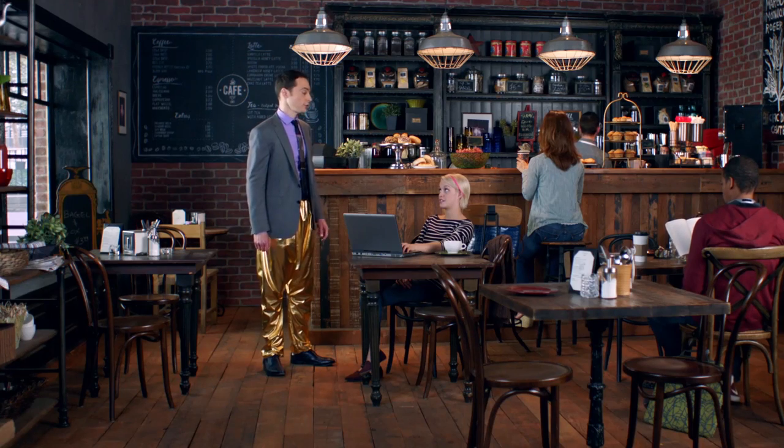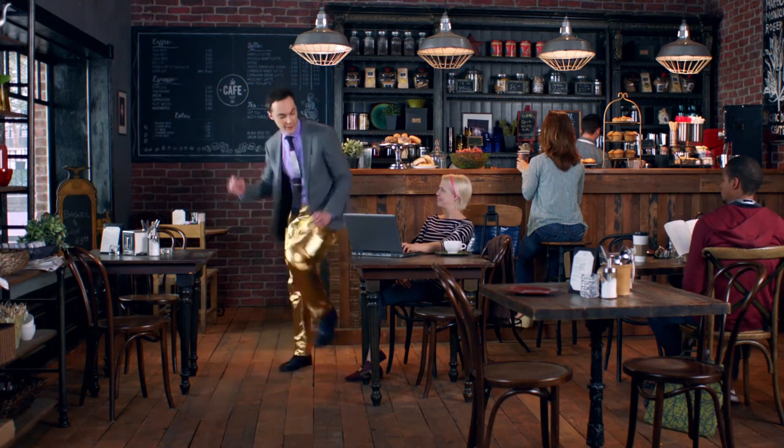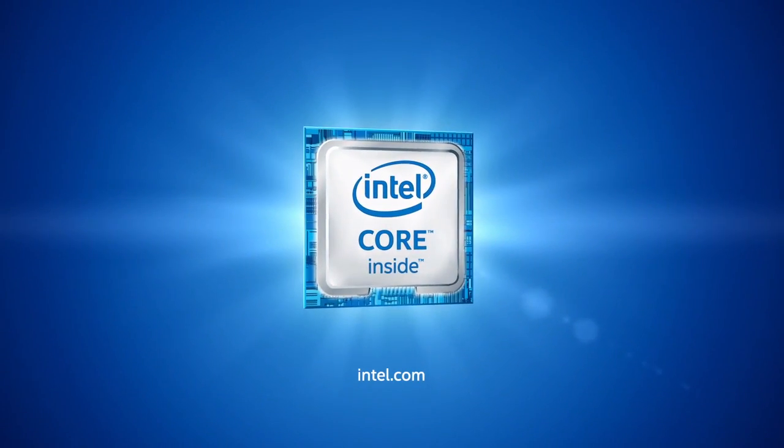Like time travel? These pants are timeless. Introducing Intel's new sixth-generation core processor. It's our best processor ever.